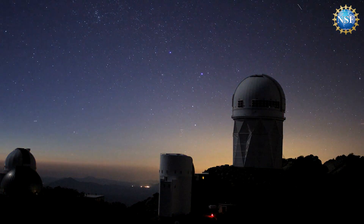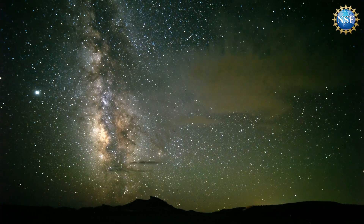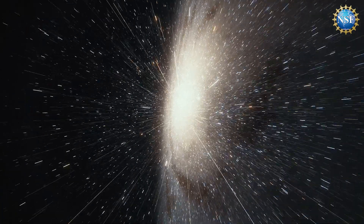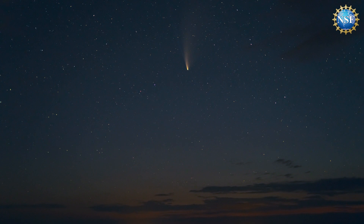A meteor is a small particle of debris from interplanetary space — a dust grain or a small sand grain — and it impacts the Earth's atmosphere. When it does that, it's coming in at very high speed, it burns up, and we see that burning object as it travels through the atmosphere.